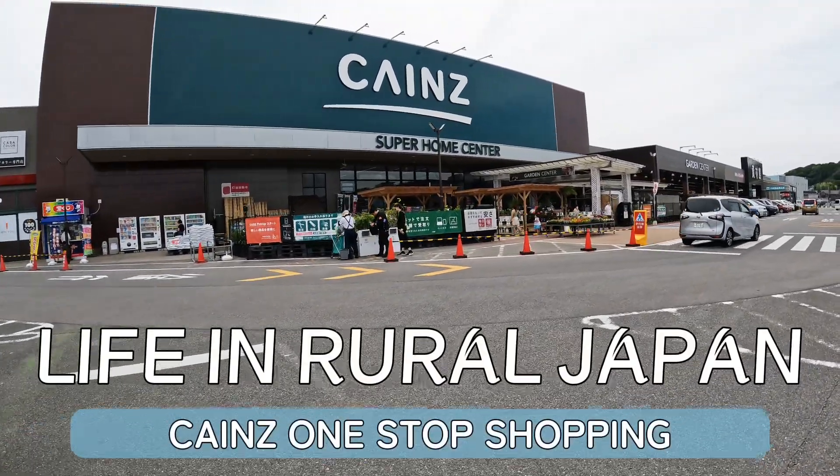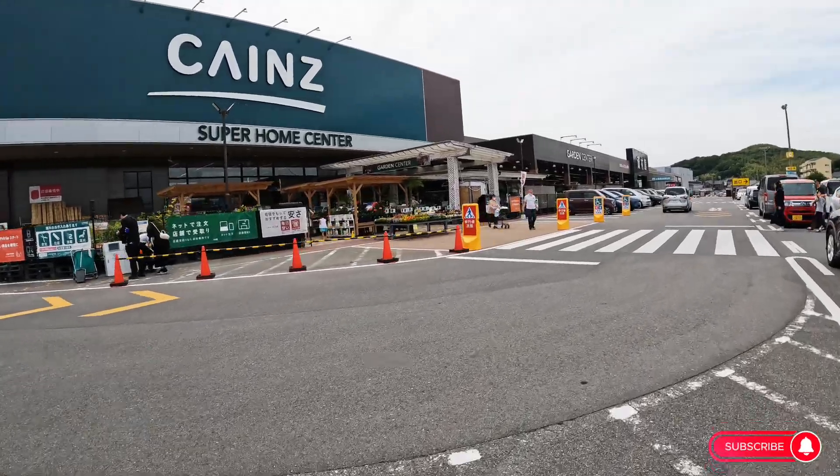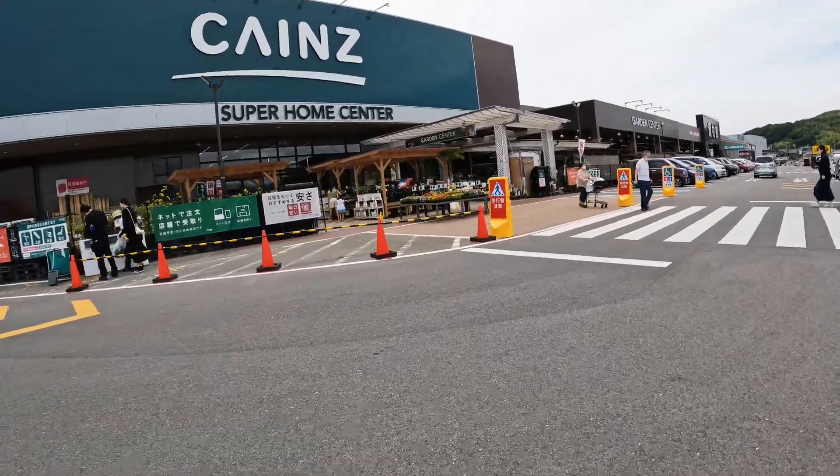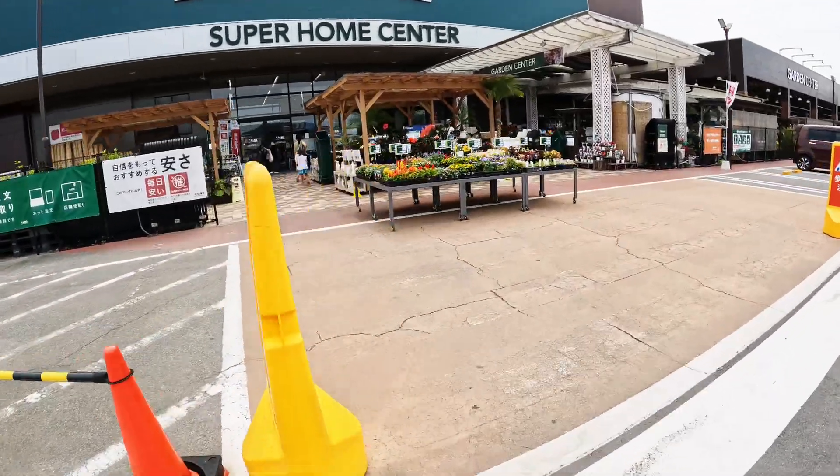Okay, this is Kain's Super Home Center — they have everything in here. So let's go have a bit of a look. Here we've got all the gardening; you can buy flowers and things like that to plant.